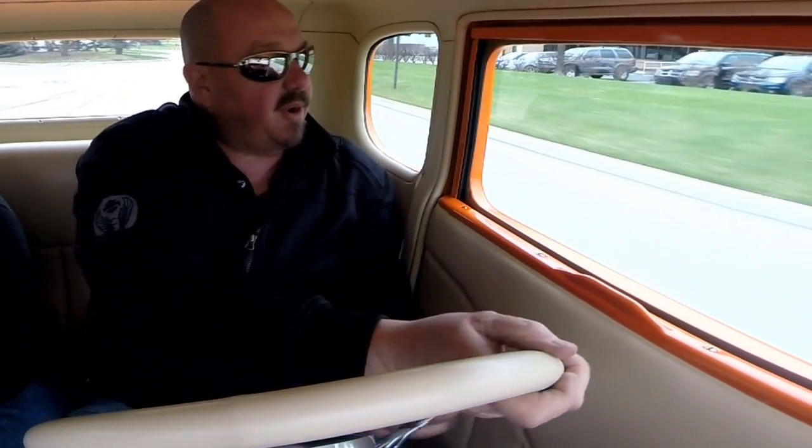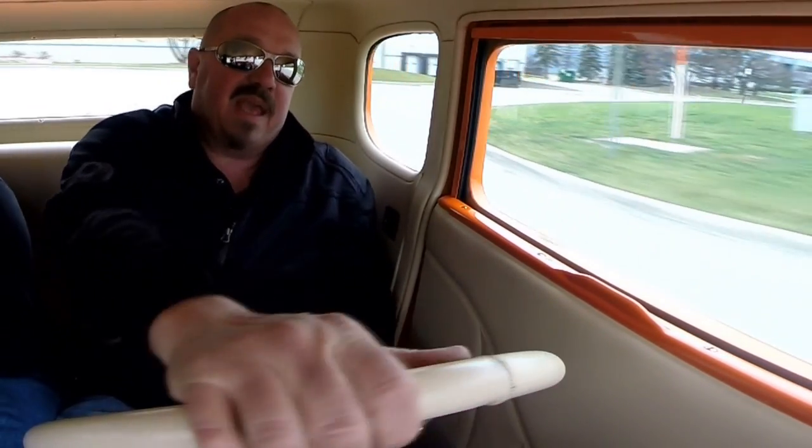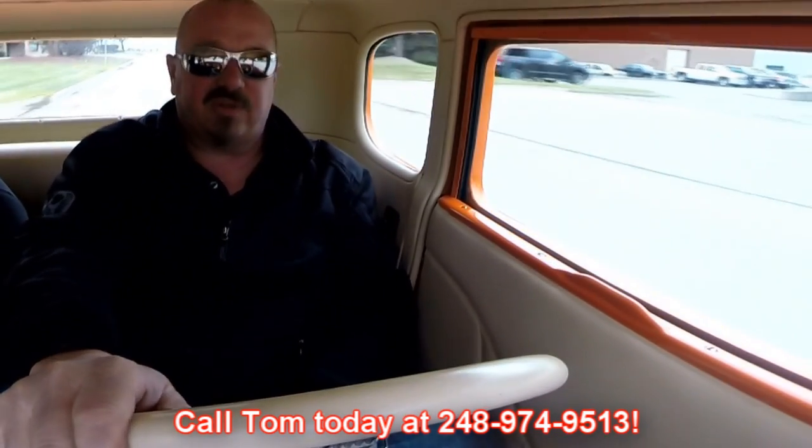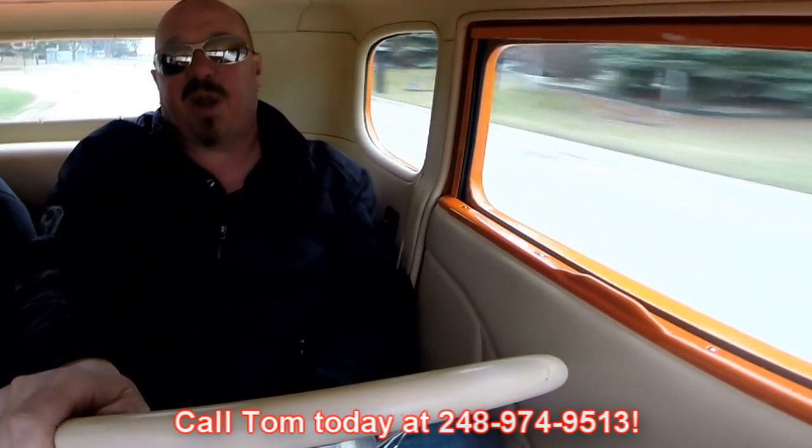Now at Vanguard Motor Sales, we are shipping experts. We can ship this baby anywhere in the world. You just give us a call at 248-974-9513. Now Tom answers his phone seven days a week and practically 24 hours a day. If you do happen to get his voicemail, just make sure you leave him a message and he will return all of his calls. Look at the brakes. Look how easy that baby stops. Absolutely beautiful setup here.